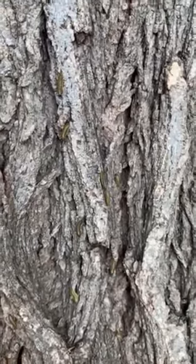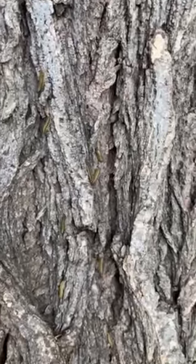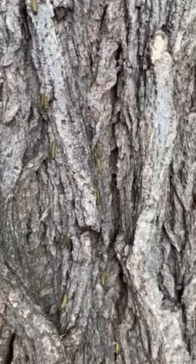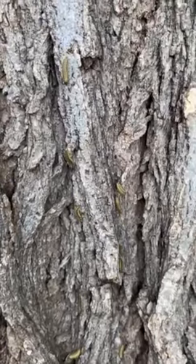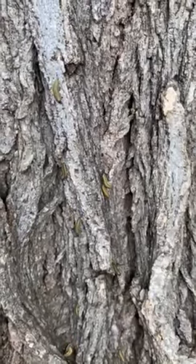So a really great way to treat these guys is through a systemic. You don't need to spray anything — you put it in the soil, the tree takes it up and you get some good protection there. So if you guys have a Siberian elm and want to make sure it's protected, give us a shout. Matt Chapao, Preservation Tree Care, for the love of trees.